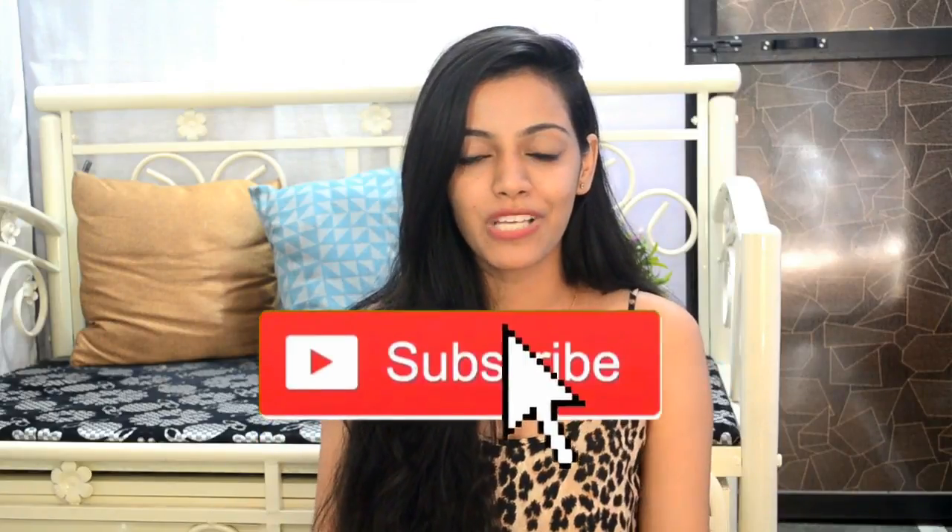I hope you learned something from this. If you did, please like, share, comment, and subscribe to my channel if you haven't already. You can also press the bell icon so you're notified every time I post a video. That being said, I'll see you next time — bye!